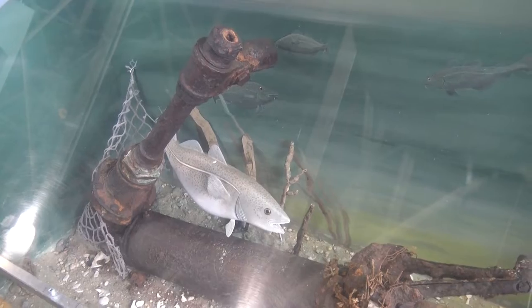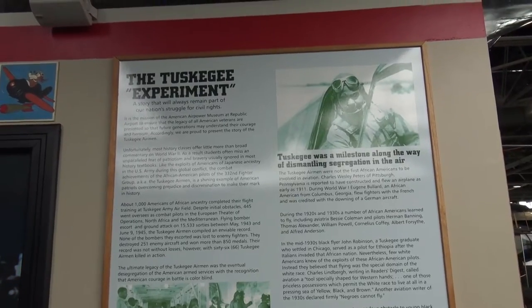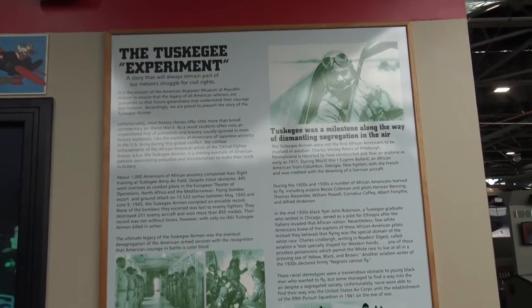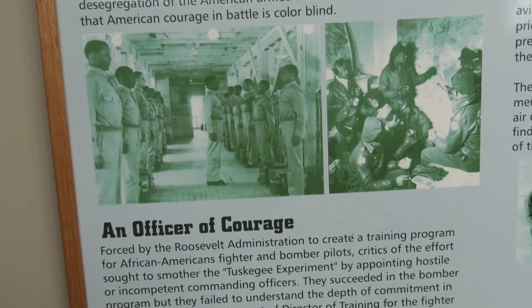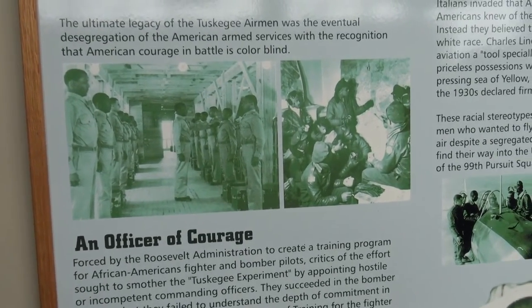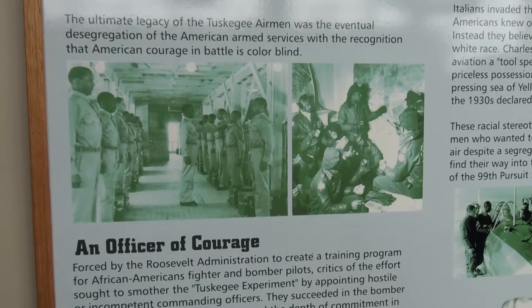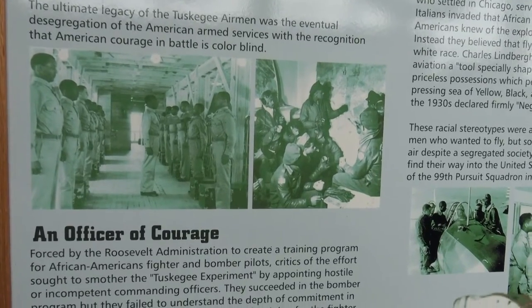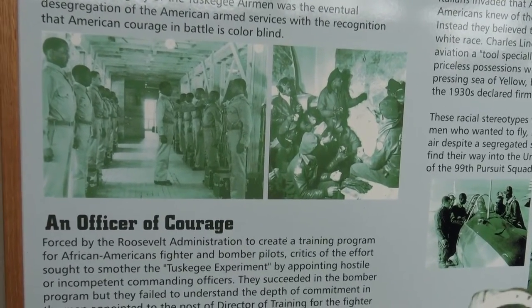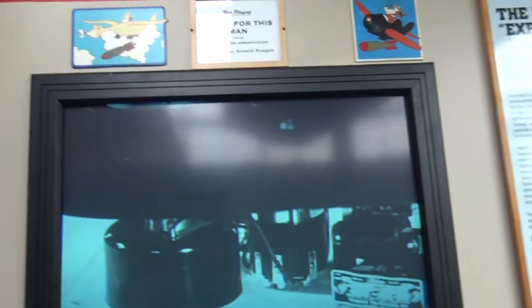We have an exhibit now on the Tuskegee Airmen, which was an African American flight group in World War II. Forced by the Roosevelt administration to create a training program for African American fighter and bomber pilots. Critics of the effort sought to smother the Tuskegee experiment by appointing hostile, incompetent commanding officers. They succeeded in the bomber program but failed to understand the depth of commitment in the men appointed to the post of director of training for the fighter efforts. This documentary seems to be paused now but it's narrated by Ronald Reagan.